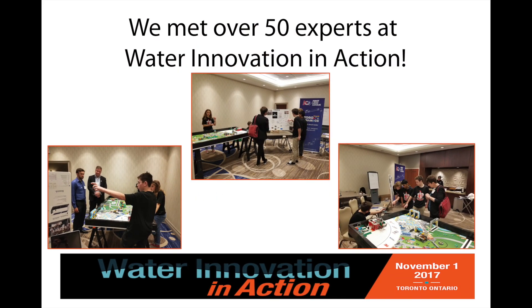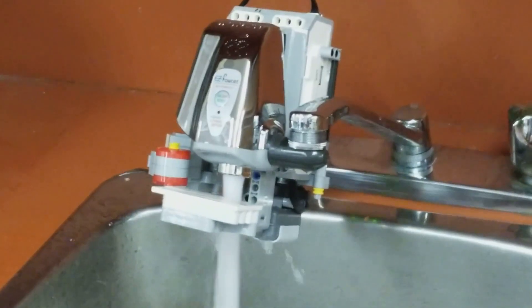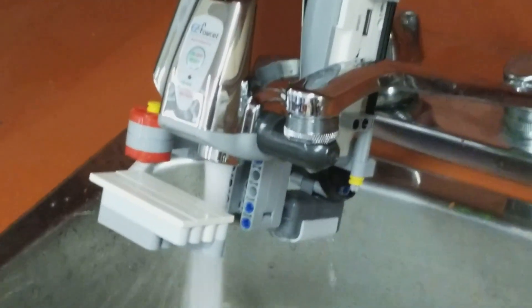We presented our project idea to over 50 water experts at the Water Innovation and Action Conference. Isn't it time that we provide the most vulnerable sector of the population with a lead-free drinking experience in their schools? It's time to royally flush away our lead problems once and for all. Royal Flush — coming soon.